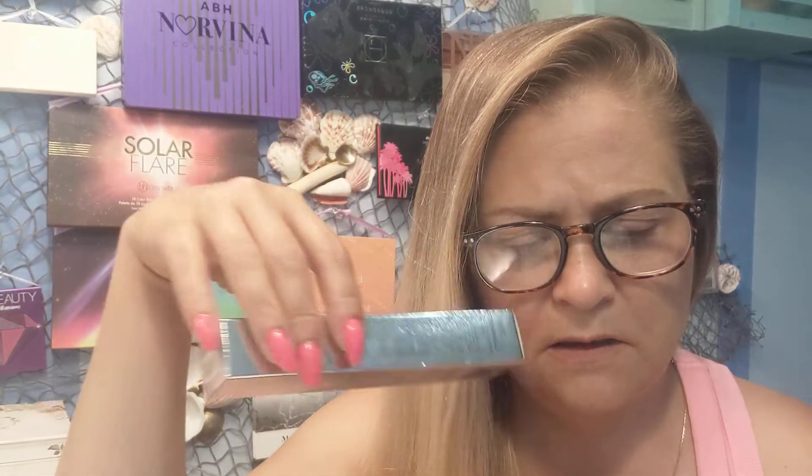And then we got this AHC Essential Real Eye Cream for Face. Eye cream for face. Apparently it's an eye cream that you can use to moisturize anywhere on the face. It's $28.99 and you can get it at Target.com. It says one full ounce is full size, and this is the full size for $30. Eye cream for the face — all right.